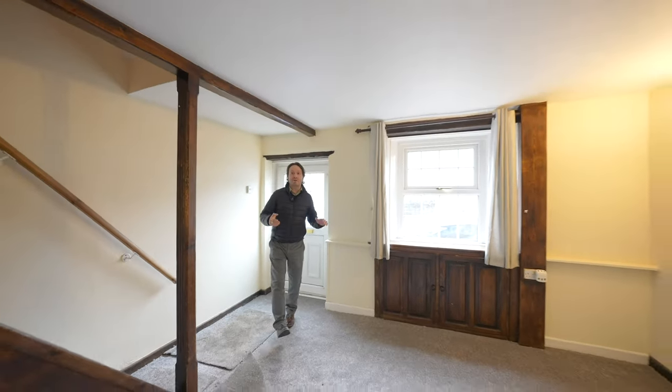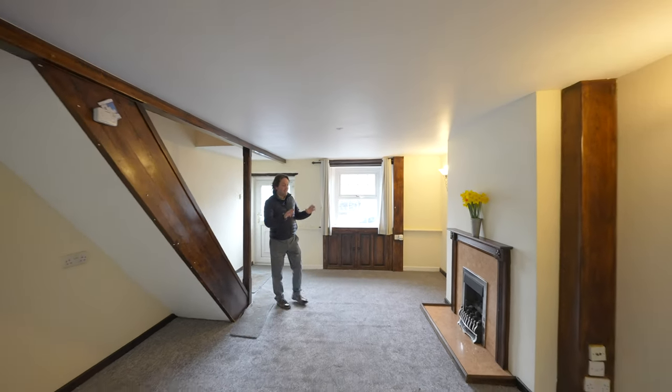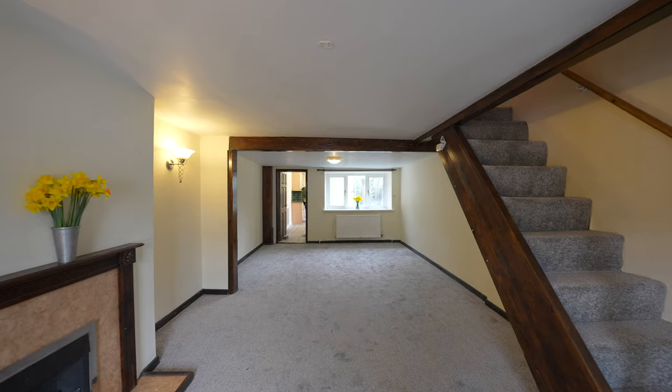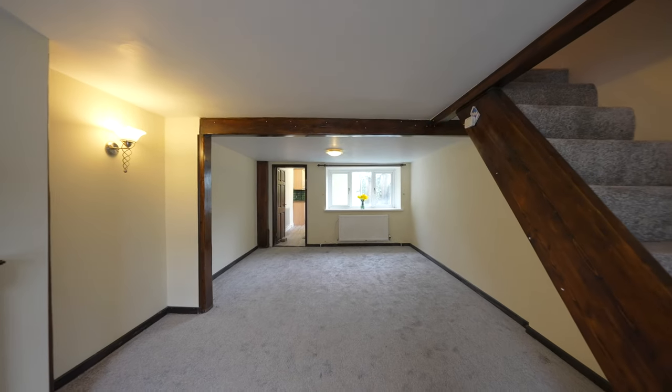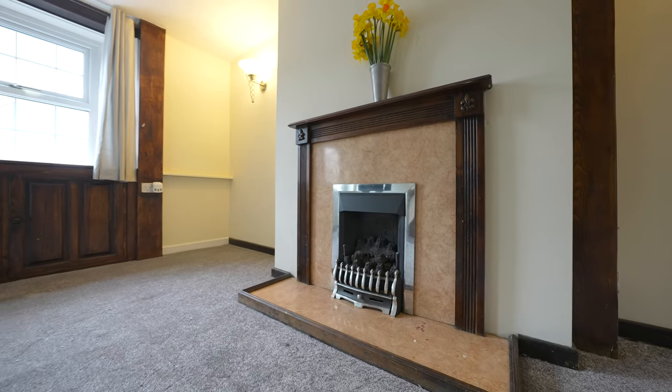As you enter the property you're greeted by this light and airy reception room, split into two areas: a lounge and dining area, with a staircase rising to the first floor landing.